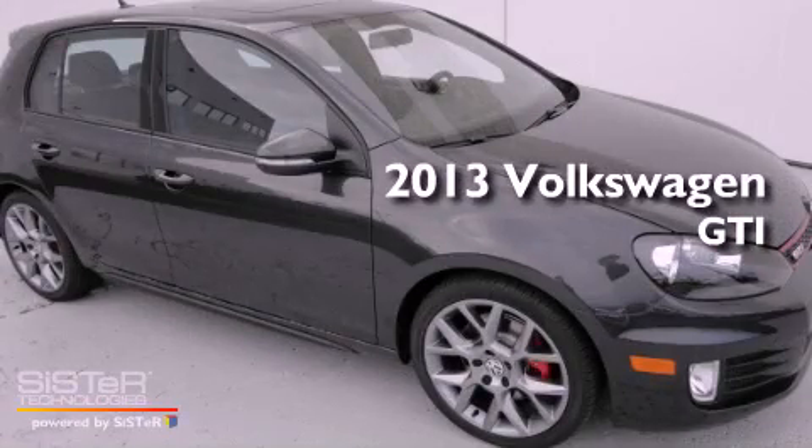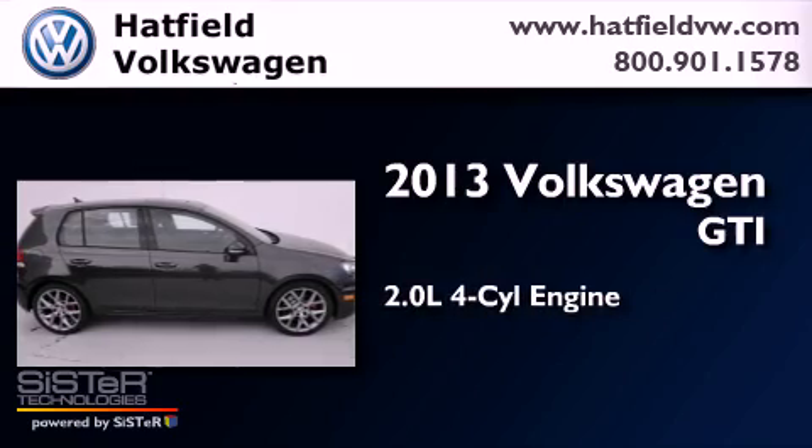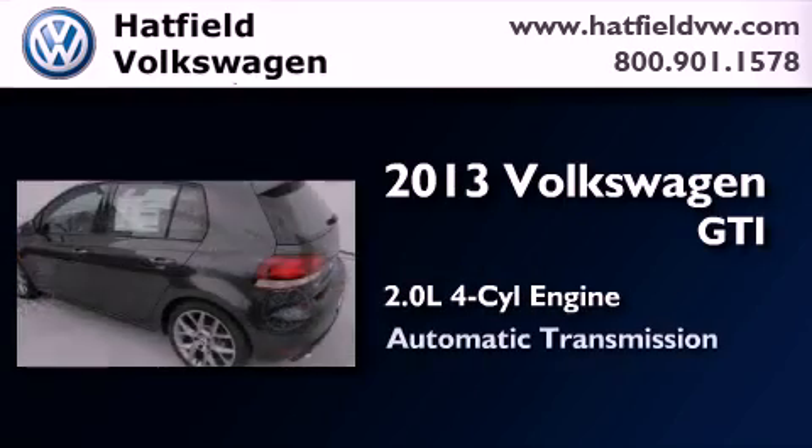This is a brand new 2013 Volkswagen GTI. It has a 2.0-liter four-cylinder engine and an automatic transmission.